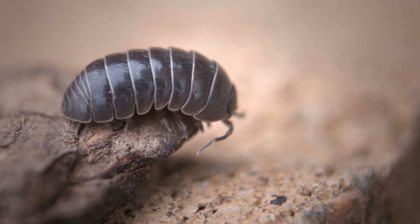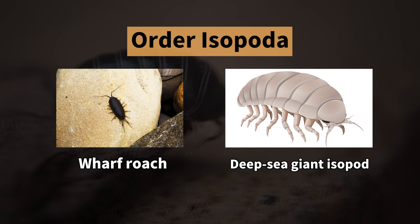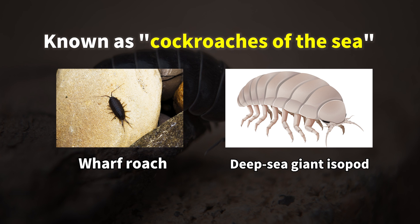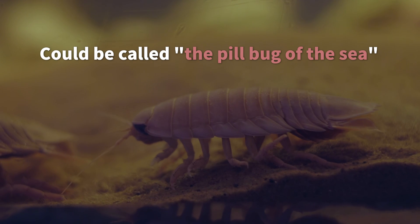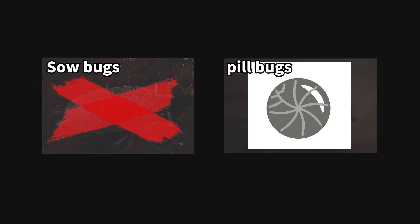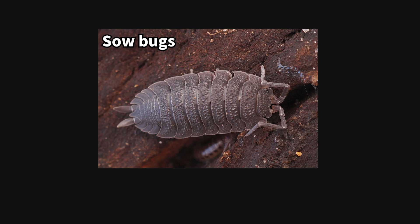The pill bug belongs to the order Isopoda, a category of crustaceans that also includes the wharf roach and the deep-sea giant isopod. These creatures are sometimes dubbed the cockroaches of the sea, but it might be more accurate to call them sea pill bugs. Though similar to pill bugs, sow bugs differ, as they cannot curl into a ball and have a long, forked tail.